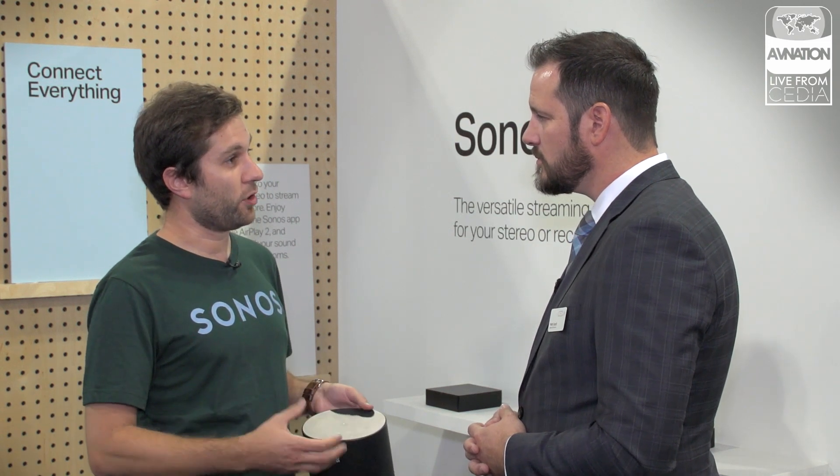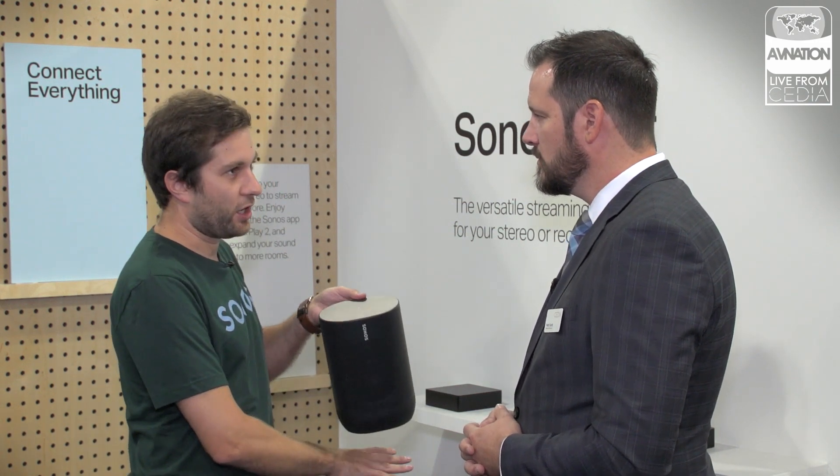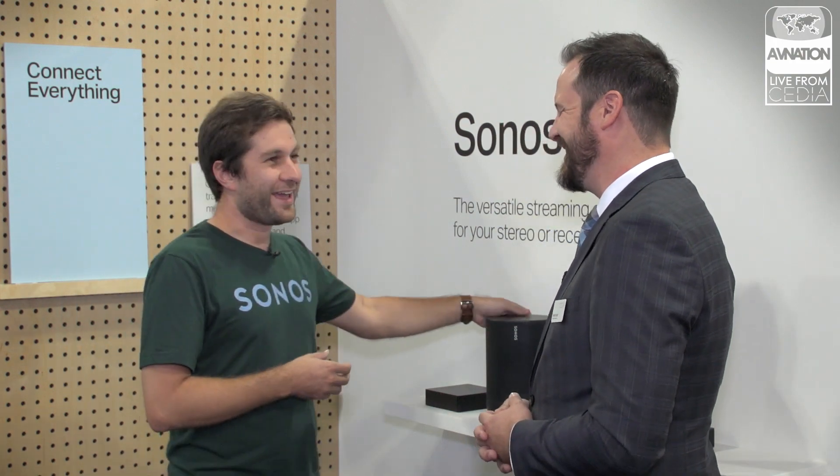That was one of the major drivers on Sonos Move. We've incorporated an auto TruePlay feature — it has an accelerometer built in. When you have it inside, it sounds great. You take it out of its charging dock, take it outside, and when you set it down, it'll notice that it's been moved — Sonos Move — and automatically start TruePlay-ing itself. After about 30 seconds, you'll notice a dramatic sound change to fit whatever environment you're in.